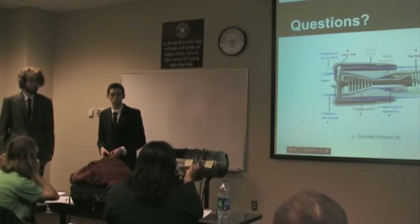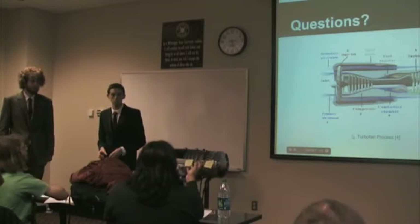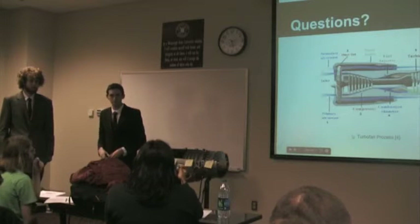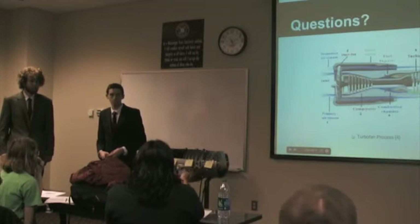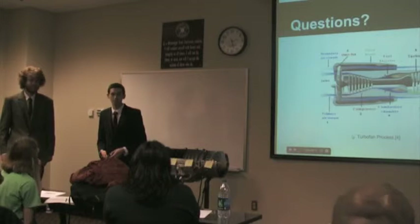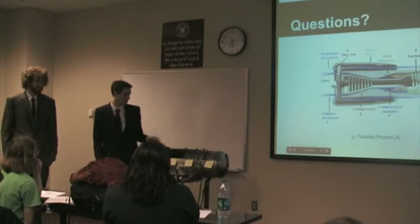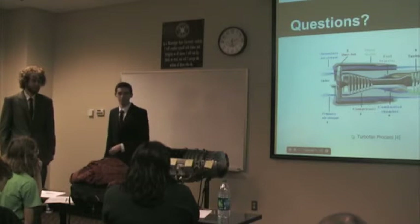Second question: what happens when parts of the fan either bend or melt but most of the fan remains intact? Essentially it's destroyed — it can't continue functioning. If any part of it breaks, it's done. Working at such a fast rotational rate, any failure propagates quickly.